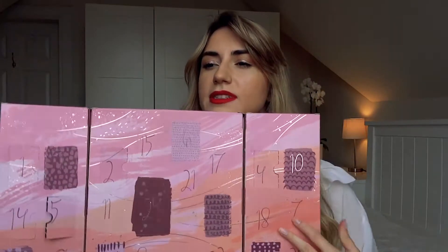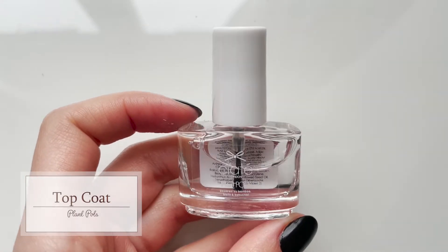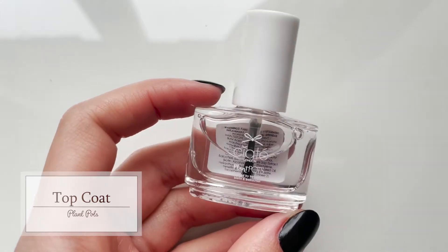Day number six says 'don't quit your daydream,' which is so nice. This is a top coat. It's absolutely great that you get both a base coat and a top coat. Hopefully if they all come from the same brand, you get a complete set that you need to do your manicure from A to Z, which will really improve the longevity of the product. I'm really excited to try all these products out.